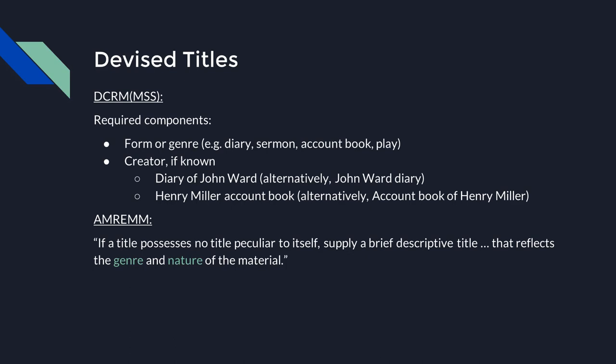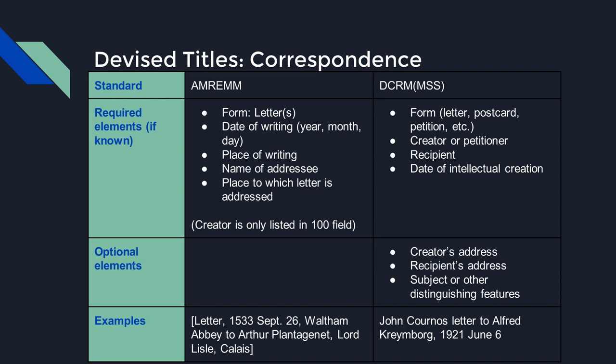With either AMREM or DCRM-MSS, you'll have frequent opportunity to devise a title due to the lack of formal titles for most archival manuscript materials. DCRM-MSS gives basic general requirements: the title should identify the form or genre of the material — such as diary, sermon, account book, or play — and the creator's name if known. The order of information in the title is not critical, other than that your institution should develop a consistent practice. AMREM gives even less instruction: if an item has no title peculiar to itself, supply a brief descriptive title reflecting the genre and nature of the material.